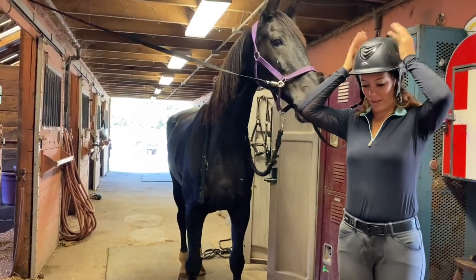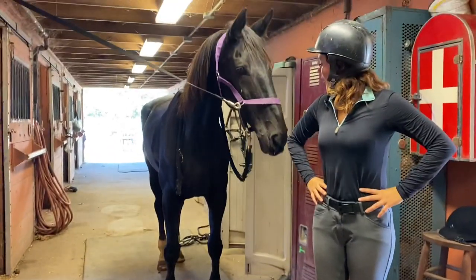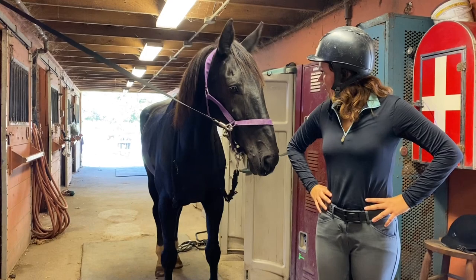When you ride, you always want to make sure you're wearing proper equipment. You always want to make sure you have a helmet and boots on. The helmet protects your head in case of an emergency.